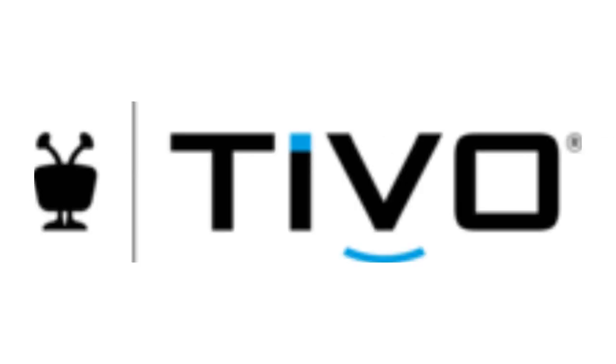2015 to the present: now the logo is just the black silhouette of the last logo, and the word TiVo in black text, but the dot in the letter I is blue, and there is also a blue curved line under the letter V.